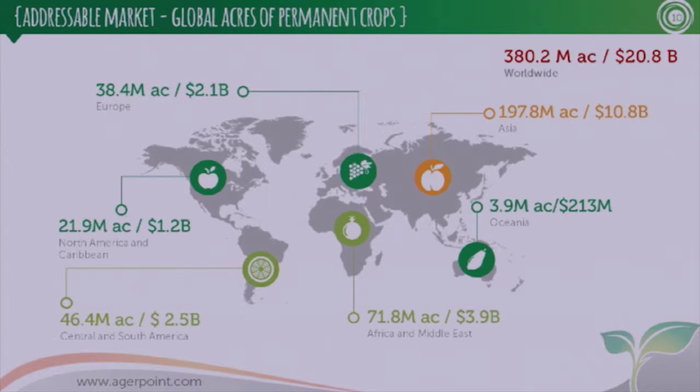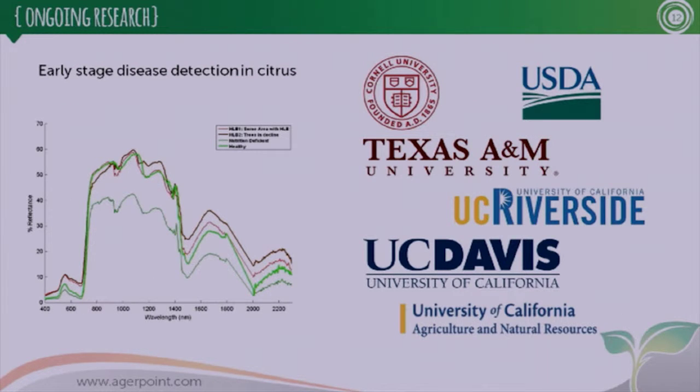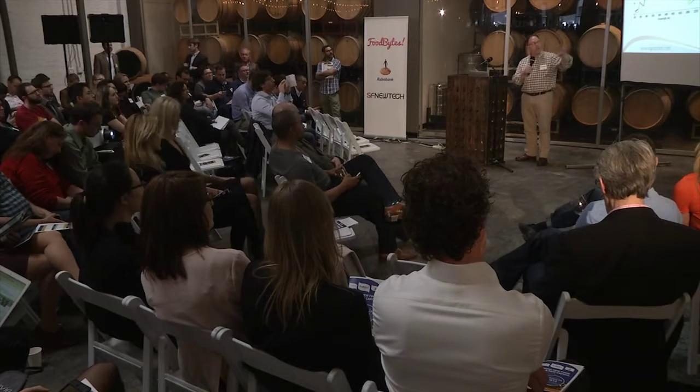The market looks like this: a total of 380 million acres globally, or a $20.8 billion market. My team includes myself — originally a research scientist from Texas A&M University — Alan, our operations manager, Thomas, our geospatial director, and two growers who have been the foundation of everything, particularly Bill Barnes, a citrus grower from Florida. One big project we're working on is early detection of citrus greening with partner institutions. Using our methodology, we can not only locate the disease but tell you exactly where the trees are within the grove.